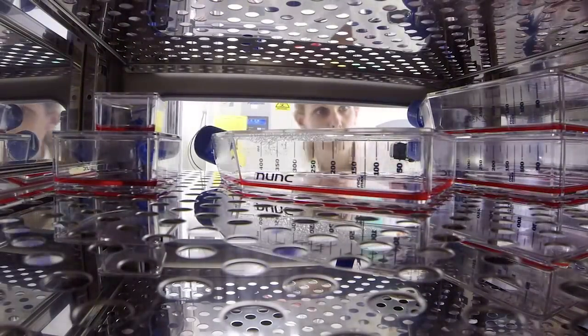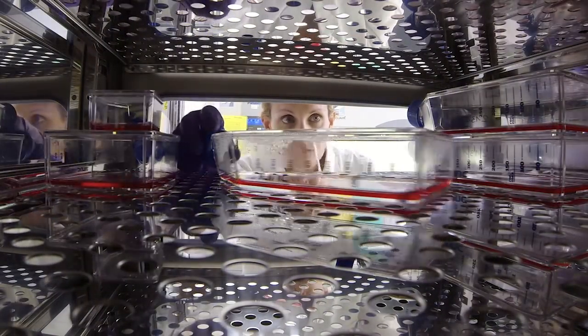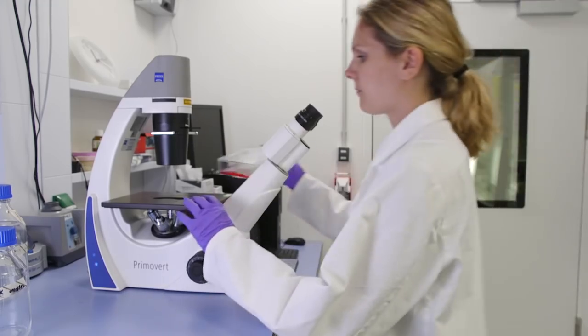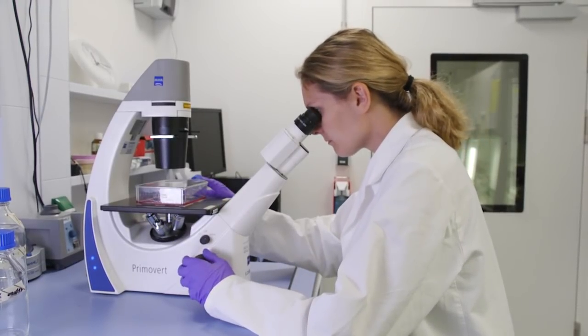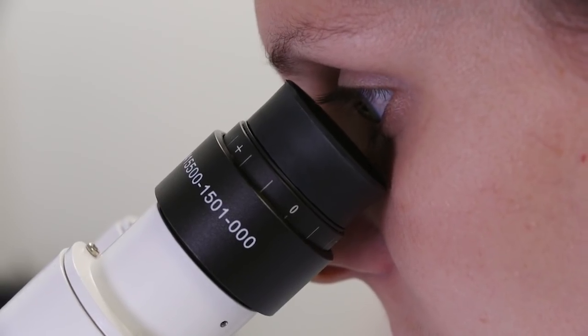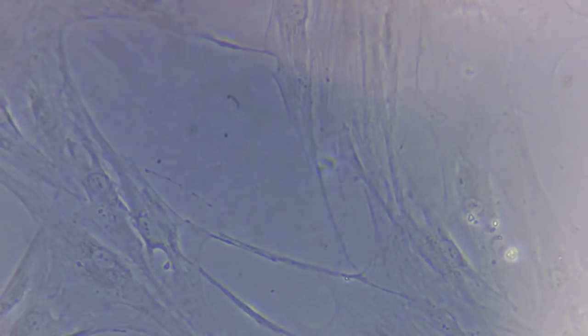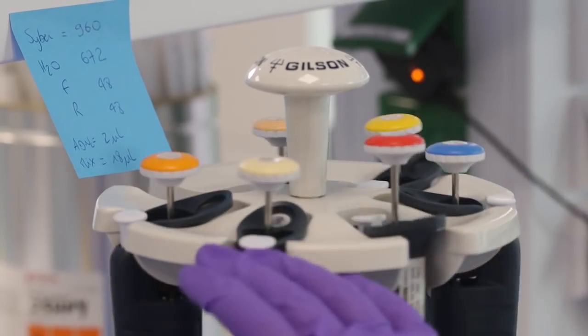So the second model that we're using is a cellular model which is in a dish. We start off with skin cells from patients, allow the cells to be reprogrammed into a stem cell-like state — a state where the cell is kind of yet again diverse in its options — and from this stem cell-like state, with a very difficult culturing protocol, you can then redirect the cells.